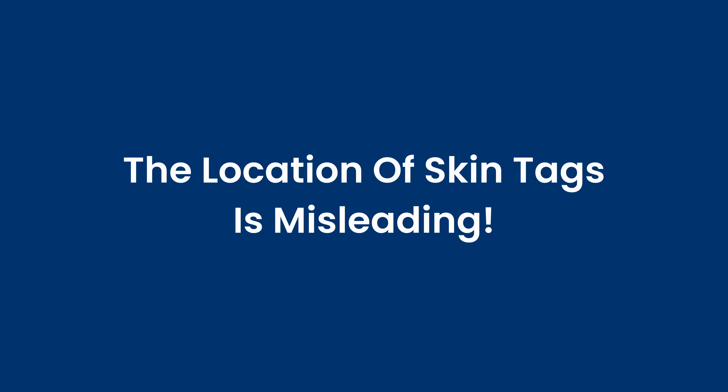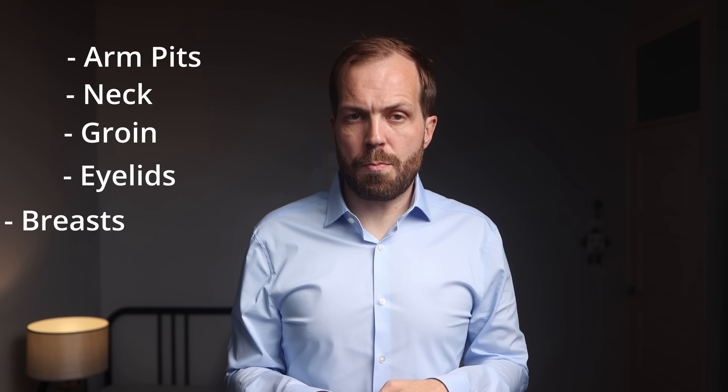Skin tags typically occur in a few distinct areas on the body. Whilst the location of any rash, mole, or other skin condition is usually a really important clue about the cause, in the case of skin tags it can be really misleading. I'm going to tell you where skin tags commonly occur — in the armpits, around the neck, in the groin, sometimes on the eyelids, and occasionally under breasts.